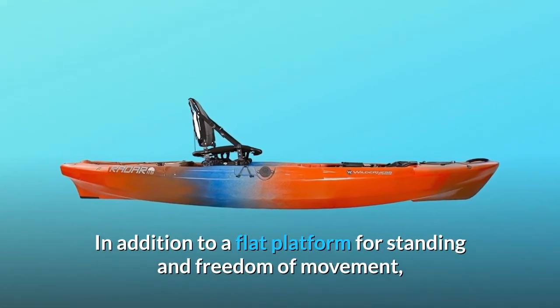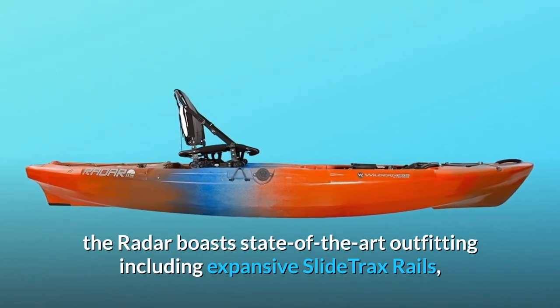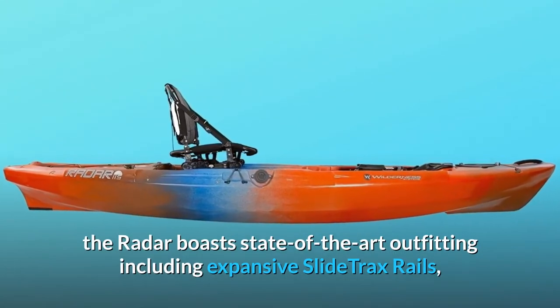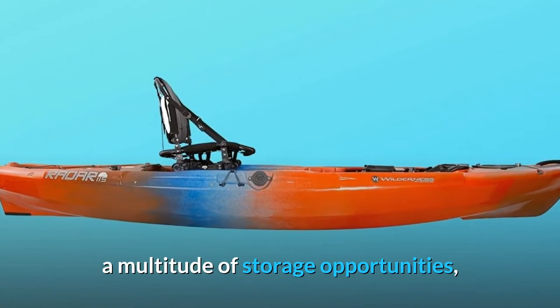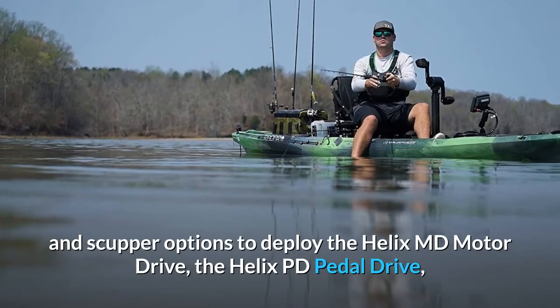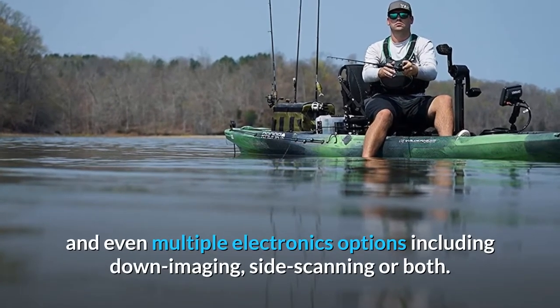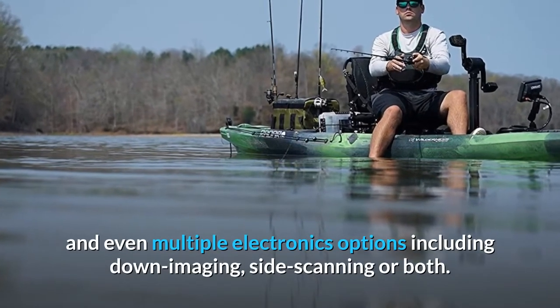In addition to a flat platform for standing and freedom of movement, the Radar boasts state-of-the-art outfitting including expansive slide track rails, a multitude of storage opportunities, and scupper options to deploy the Helix MD motor drive, the Helix PD pedal drive, and multiple electronics options including down imaging, side scanning, or both.